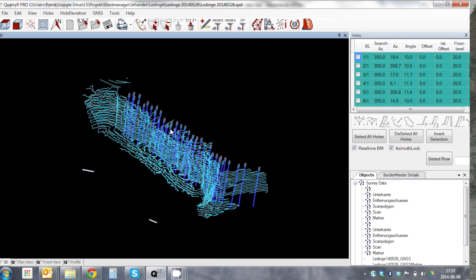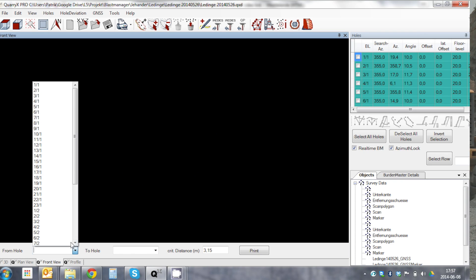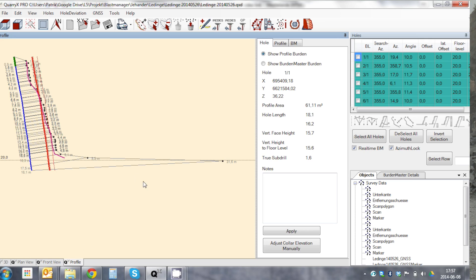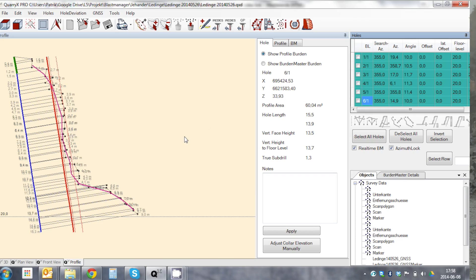By bringing this information together, one can better analyze what's going on and see that some of the holes are too long. You can look at the bottom of the holes and see how close they are to the rock face, so you can design more effective, more efficient blasting.